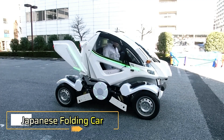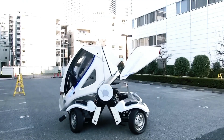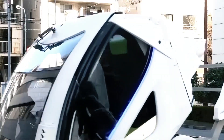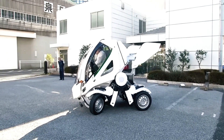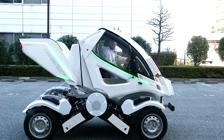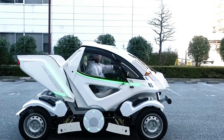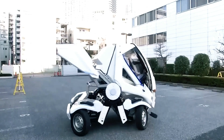Japanese Folding Car: Japanese specialists are known for their skill and creativity, and 4Link Systems has showcased this by introducing the world's first transformer electric vehicle. In its compact form, this car is highly maneuverable and occupies minimal space, making it ideal for crowded urban environments. However, when its elements extend, transformation begins.